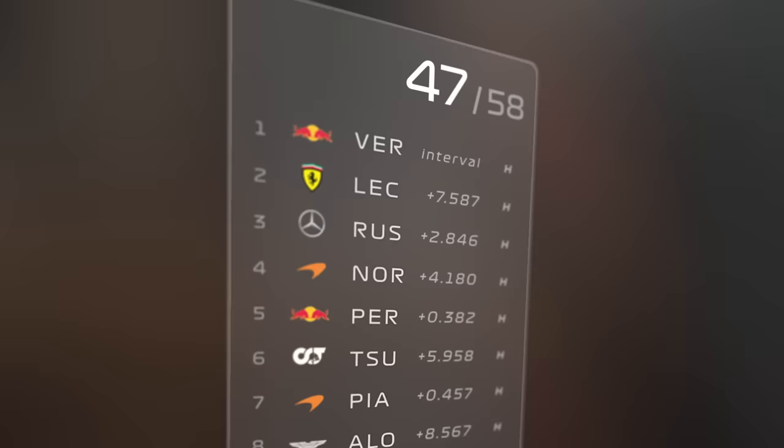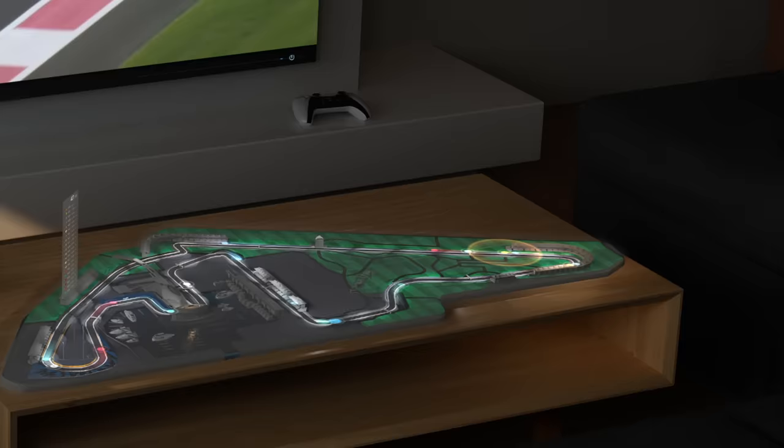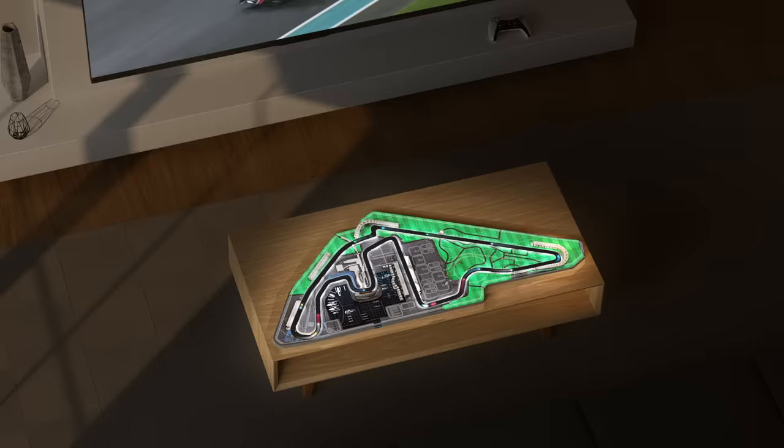I could use subtle eye tracking to place a telekinetic emphasis on the data that I'm most interested in, or let me overlay various visualizations on this 3D track. Maybe you could even go full Tony Stark with it.